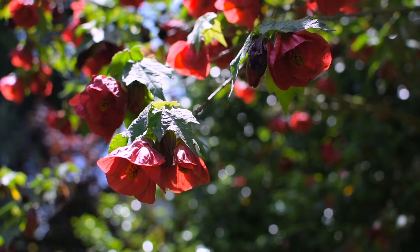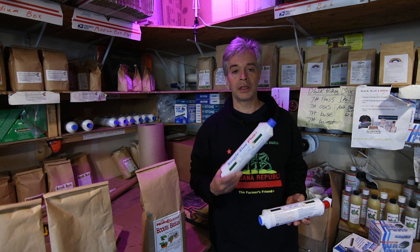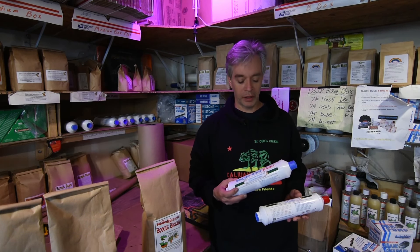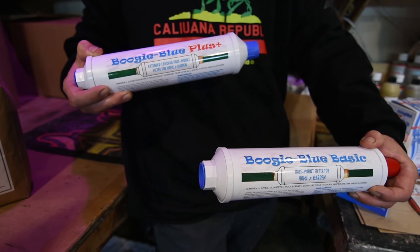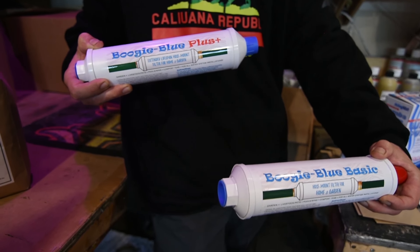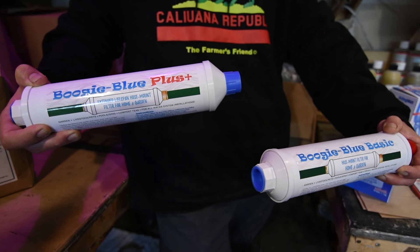Preserving the biology already in your soil by removing the chlorine and chloramines from your water. We have our filters — we used to just have one, now we have a couple: the Boogie Blue Basic, which does up to 10,000 gallons, and the Plus, which does up to 45 or even 50,000 gallons.